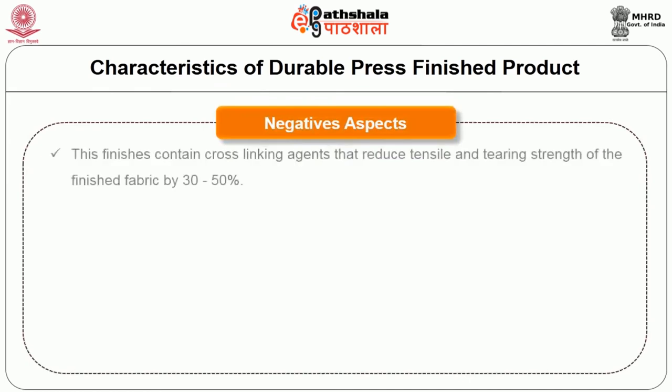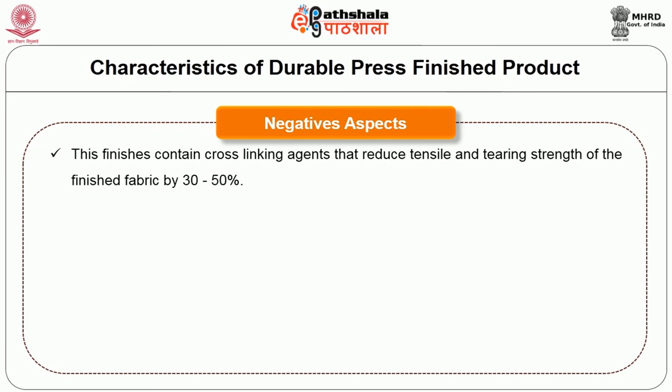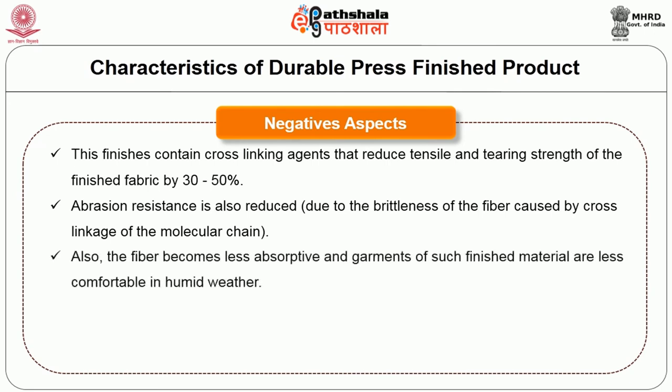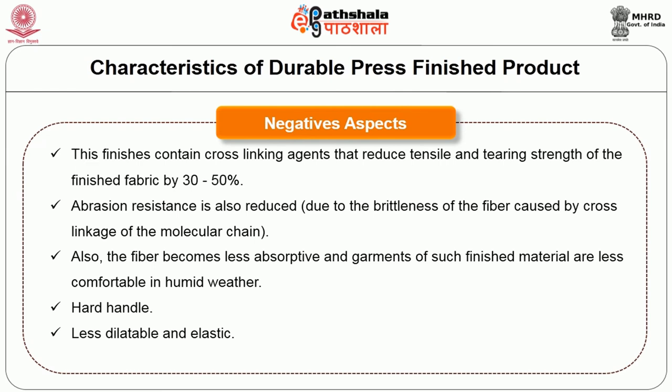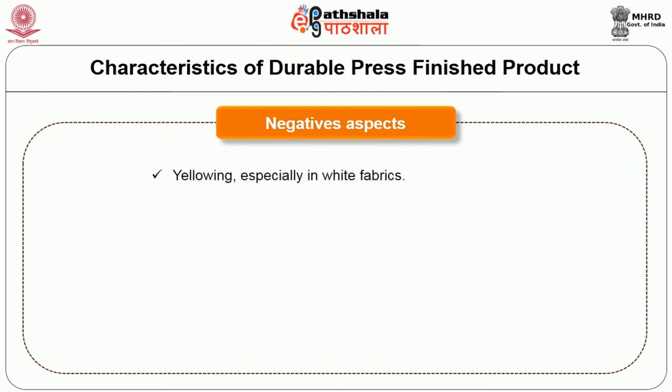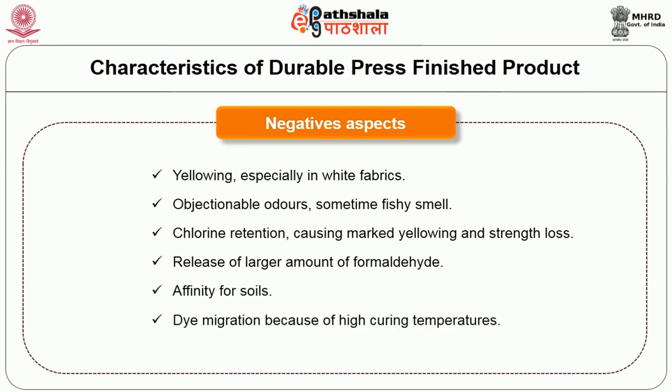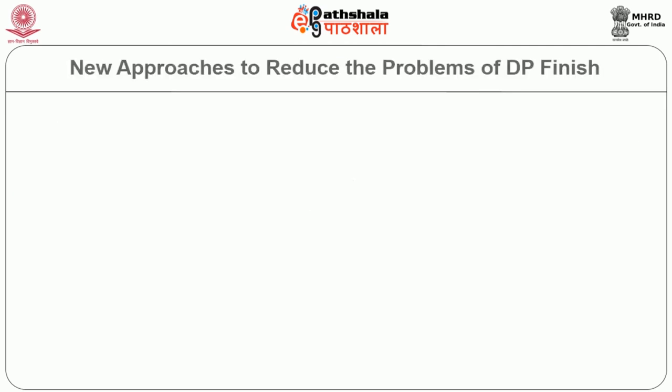The negative aspects are: this finish contains cross-linking agents that reduce tensile and tearing strength of the finished fabric by 30 to 50%. Abrasion resistance is also reduced due to brittleness of the fiber caused by cross-linkage of the molecular chain. The fiber becomes less absorptive and garments of such finished material are less comfortable in humid weather. The handle is hard, and it is less dyeable and elastic. There is reduction of light fastness and color changes of dyed fabrics, yellowing especially in case of white fabrics, objectionable odors (sometimes fishy smell), chlorine retention causing marked yellowing and strength loss, release of large amounts of formaldehyde, affinity for soils, dye migration because of high curing temperatures, and construction problems with seam pucker.